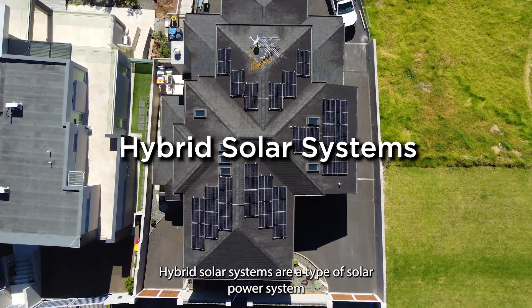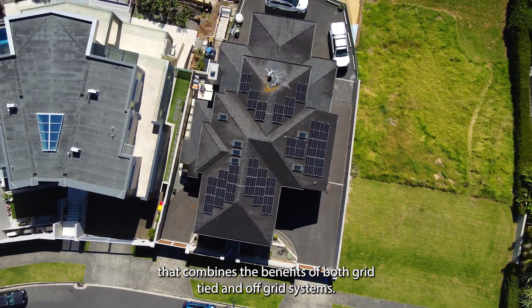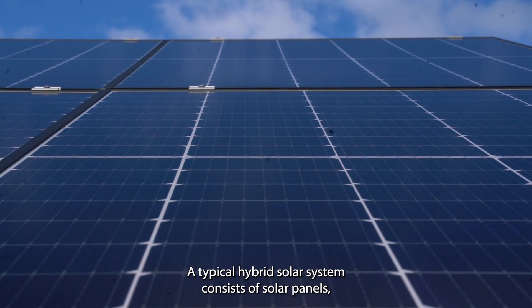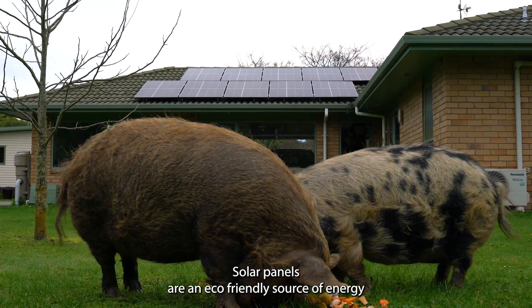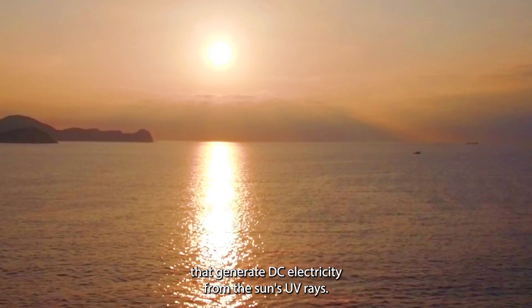Hybrid solar systems are a type of solar power system that combines the benefits of both grid-tied and off-grid systems. A typical hybrid solar system consists of solar panels, a solar inverter and batteries. Solar panels are an eco-friendly source of energy that generate DC electricity from the sun's UV rays.